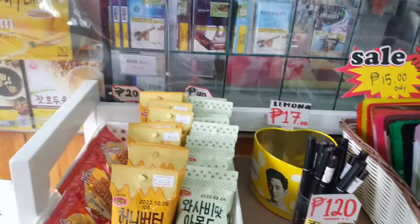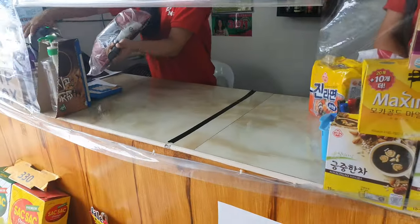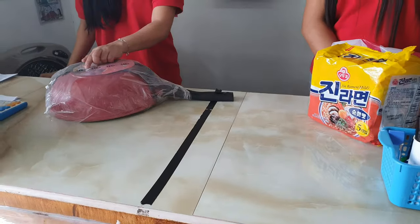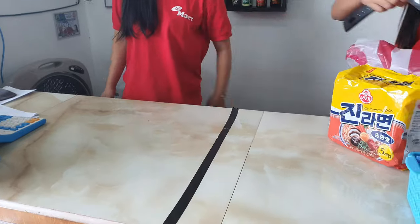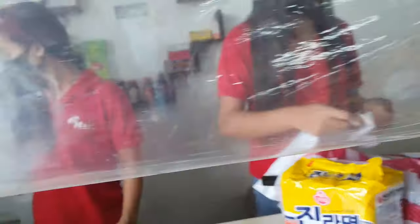And there is also almond, like peanut. Now we are going to pay for the items. We only bought frying pan and ramen today, and they are putting them in the plastic bag now.